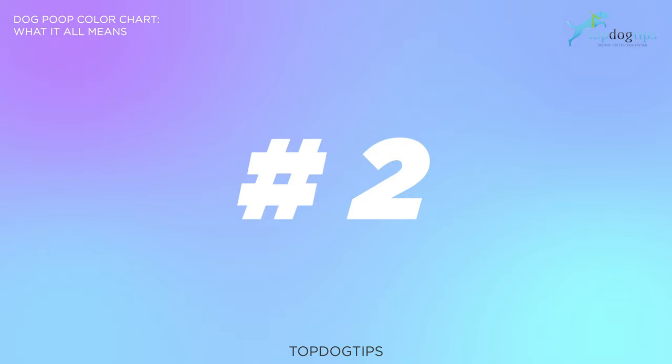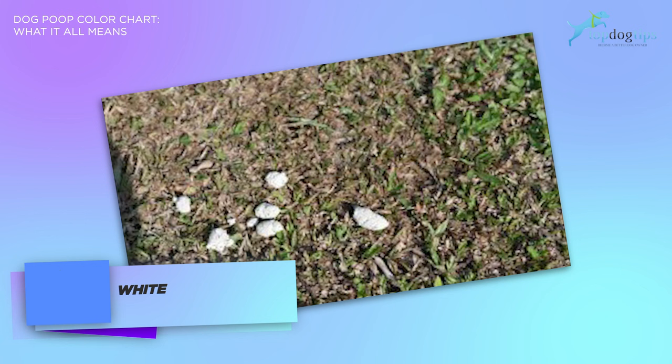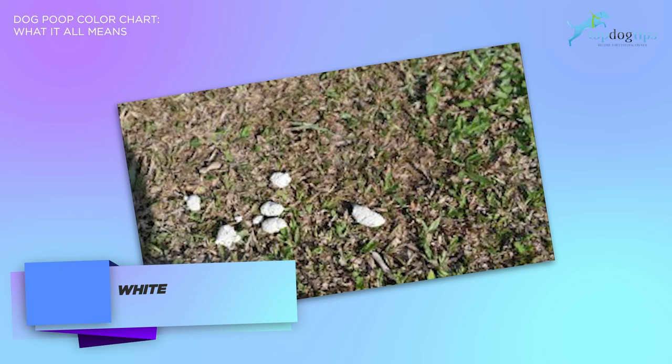The next color is white. White dog poop color is not what you should be seeing. Sometimes dogs on a raw food diet may exhibit white poop, indicating that their diet is too high in calcium or bone. Keep an eye on your dog, and if it continues, then call your vet.